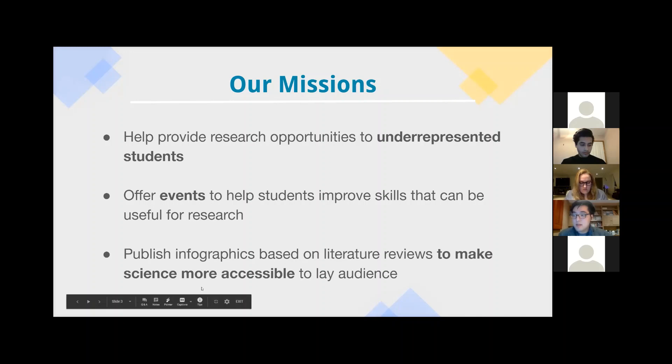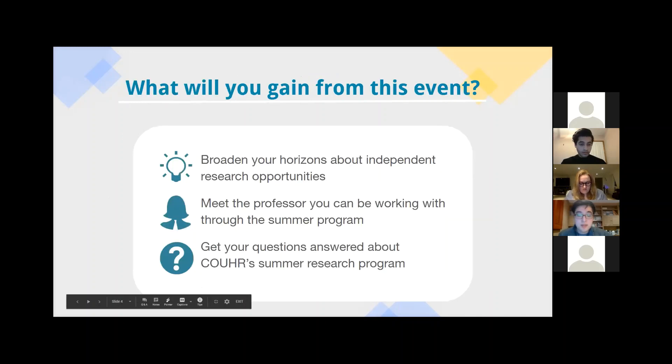So in our event today specifically, we hope to get some of your pressing questions answered — what exactly is independent research, and how will you be able to participate in it? We are very excited to also have an esteemed guest speaker today, Dr. Garcia Bornisen, who is a clinician scientist here at Western. We will conclude this event with a question period so that you can ask more specific questions either to us or Dr. Garcia.